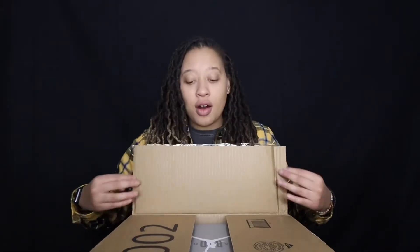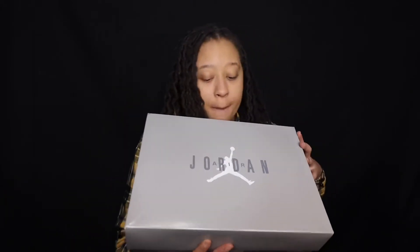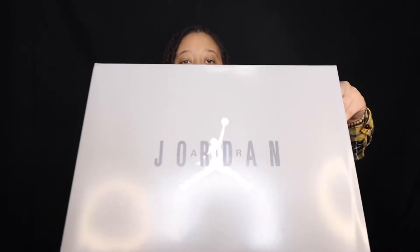The Air Jordan 11 Cool Grays y'all, 2021. We've been waiting for these bad boys to come back out for some years now and they are finally here. I just love the platinum gray box with the light gray on the top, dark gray on the bottom, and then we have Air Jordan with the Jumpman logo in the middle. This box is just so smooth and silky. Nike Air and swoosh on the side — the box alone is crispy y'all.